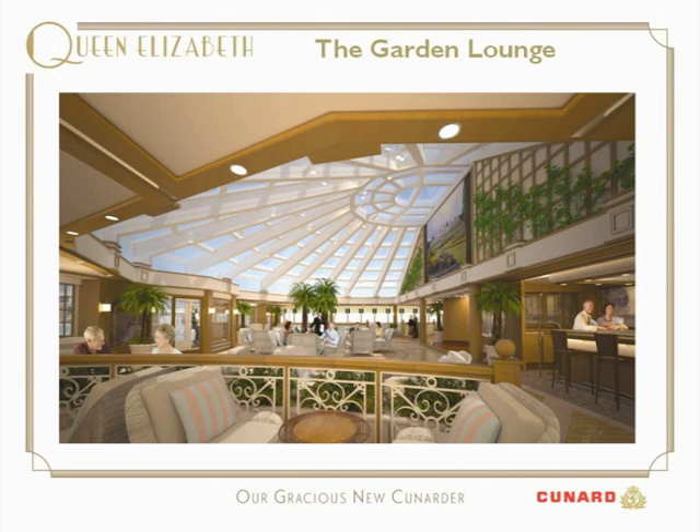Up on deck nine is the Garden Lounge — a wonderful room with a unique vaulted glass ceiling inspired by the glasshouses at Kew Gardens. With the rich foliage in the room along with the rattan furniture, this makes a great British-style conservatory by day.